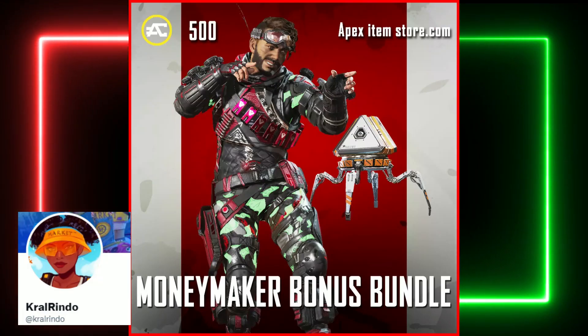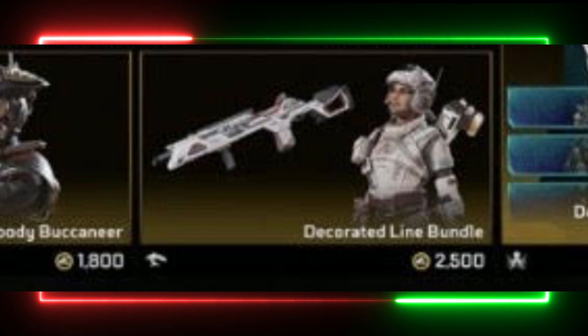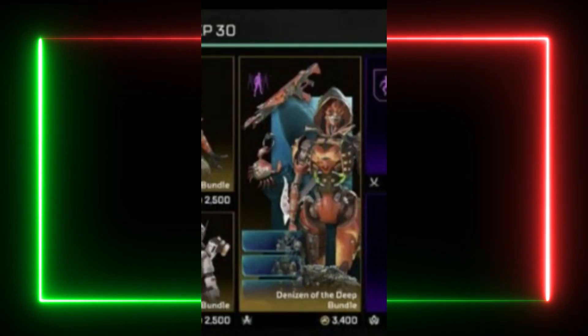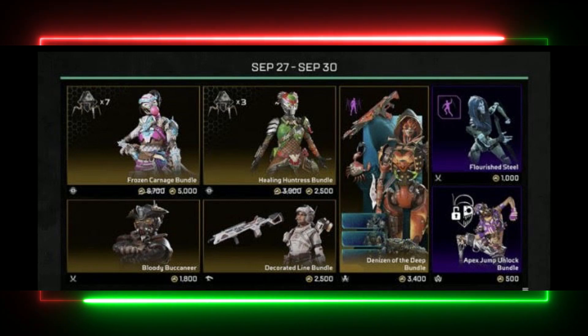We also have a few skins returning in the Events Store tab, and this includes the Bloody Buccaneer Bloodhound, the Decorated Blind Bangalore, and the Denizen of the Sea Ash. All these skins will be returning on the 27th of September.